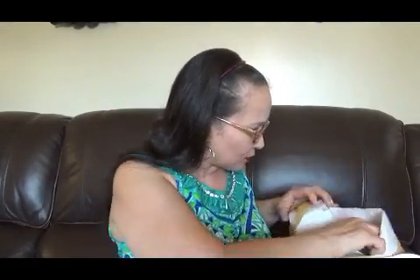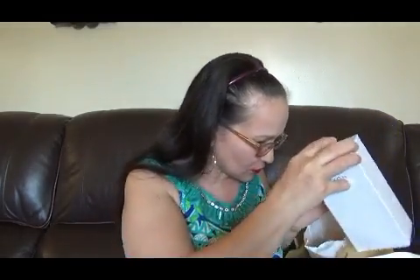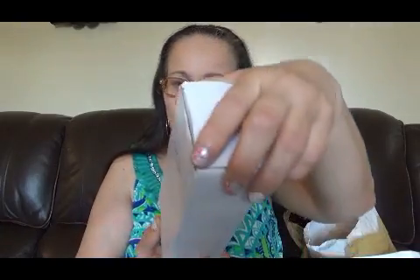Entonces quiero mostrarles otros perfumes más que compré por acá; ya compré diferentes cosas. Espero mostrárselo todo. Compré también este que es de Avon, se llama Himalaya Pink Salt Pumping to Paint Ice Mint. Es una pasta de dientes, miren así.